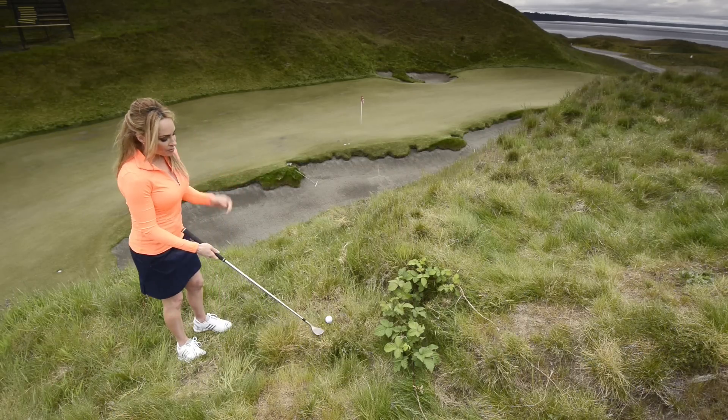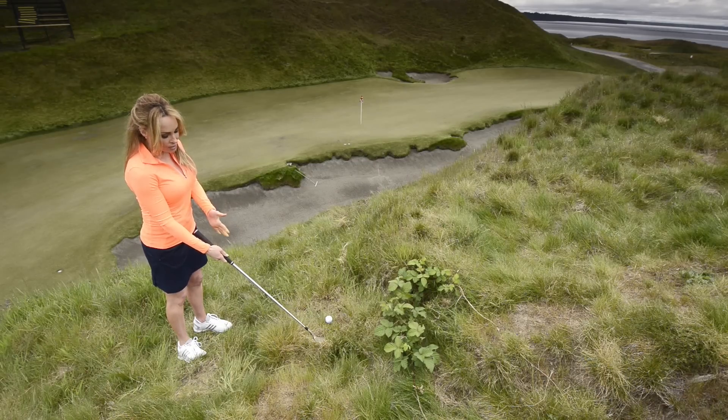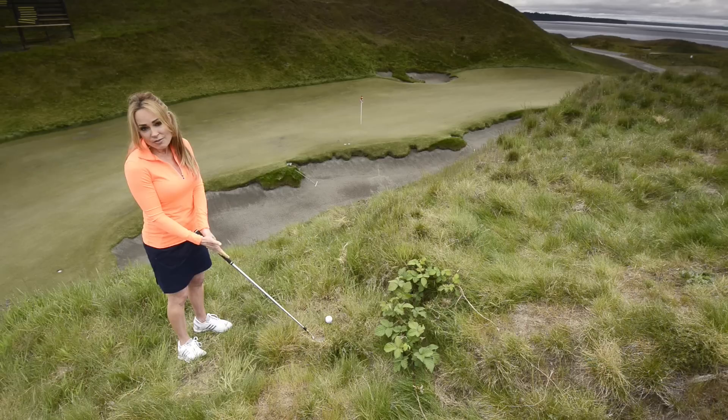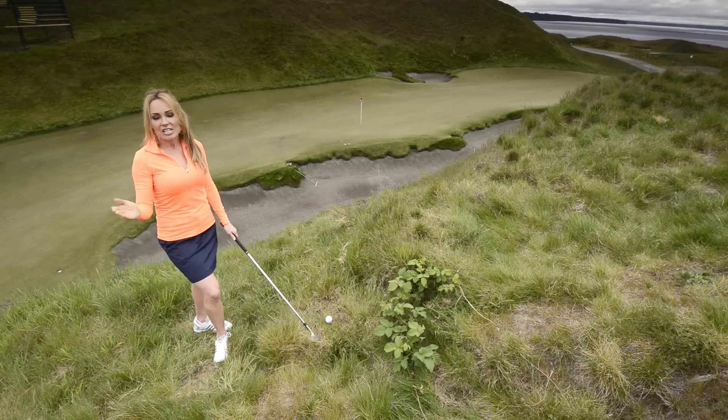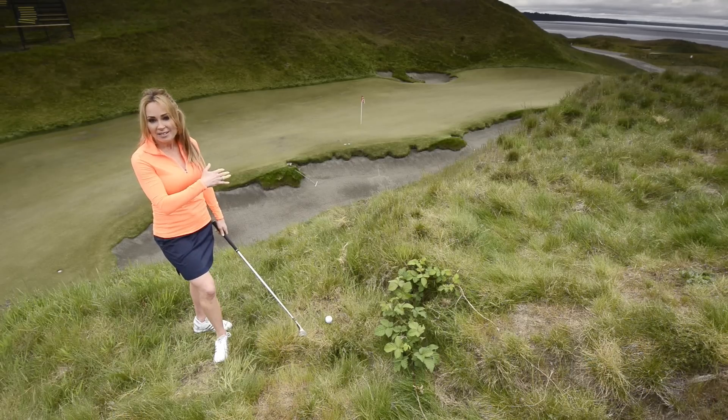A quick tip for this shot: instead of placing the club right behind the ball, place it about two inches back with the shaft even with the club head. That will allow the leading edge to slide right under the golf ball, kind of like a bunker shot. Commit to the swing because it is okay to hit past the pin.